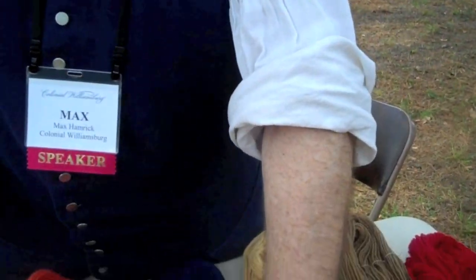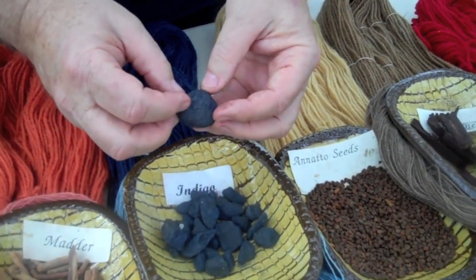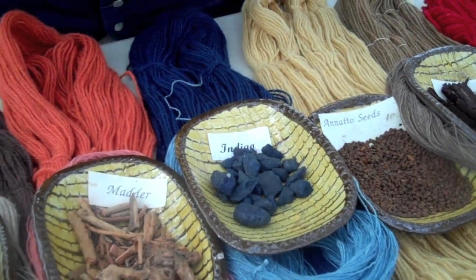The seed of the annatto plant gives us some buttery yellow. And what I have here are chunks of indigo made by allowing plant leaves from the indigo plant to ferment — enough indigo there to do a pair of stockings blue for everybody in Colonial Williamsburg.